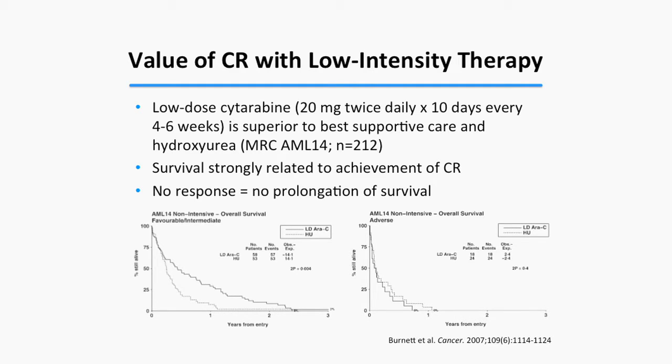This is not limited to intensive therapies. A UK cooperative group study investigated low-dose cytarabine in a randomized fashion, and again, plotting response versus survival showed that responding patients lived longer. Even with low-intensity therapy, improvement in survival was very strongly related to achievement of complete remission.